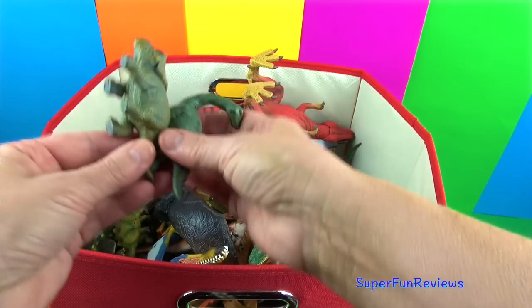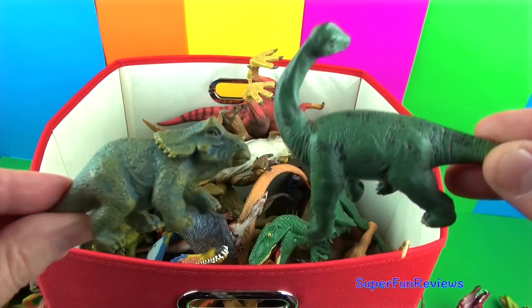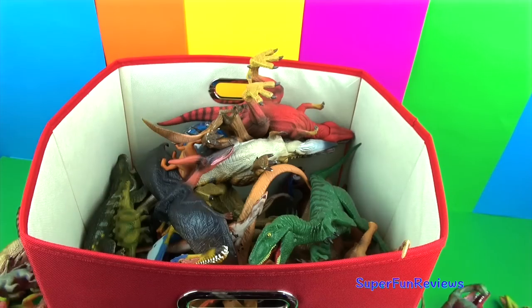More babies — juvenile Triceratops and Brachiosaurus.